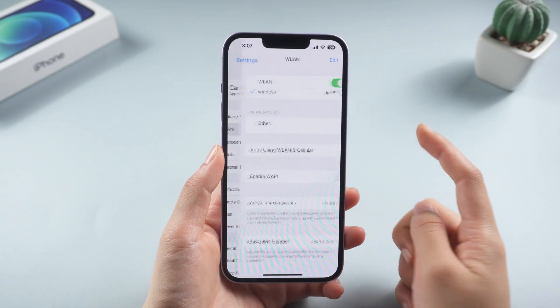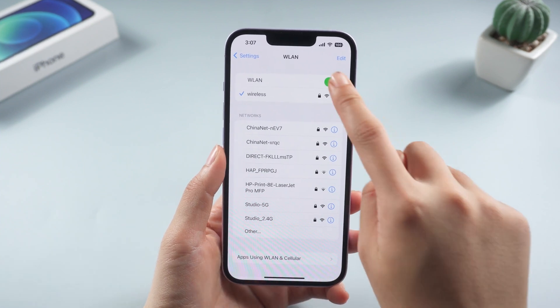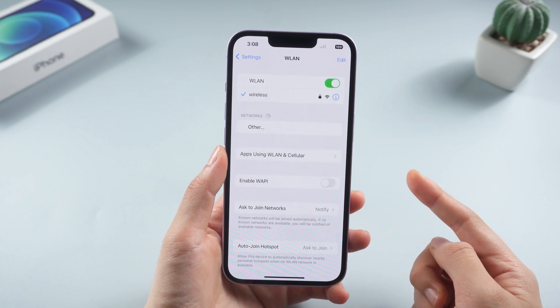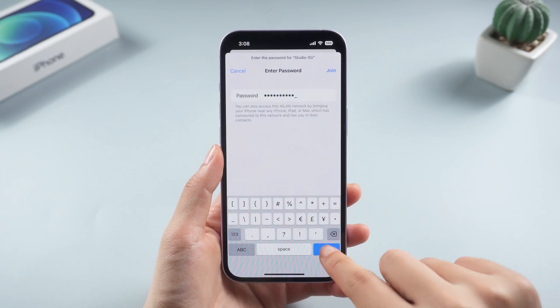Turn the cellular off and back on again after a few seconds. If you are using a Wi-Fi connection, go to settings Wi-Fi. If this is already on, try to turn off the Wi-Fi on your phone, then turn it on after a few seconds. You can also try to connect to a different Wi-Fi network and try loading the web page again.